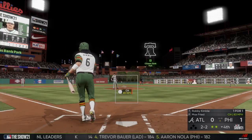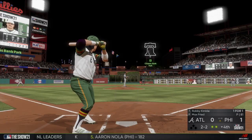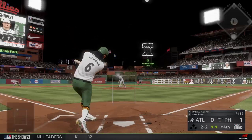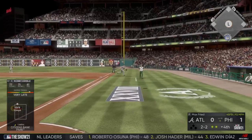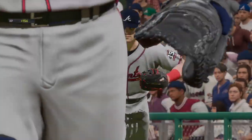He did well just to make contact there, as he spoils off a good changeup. This pitch is popped up — Riley will put this one away and the side is retired.